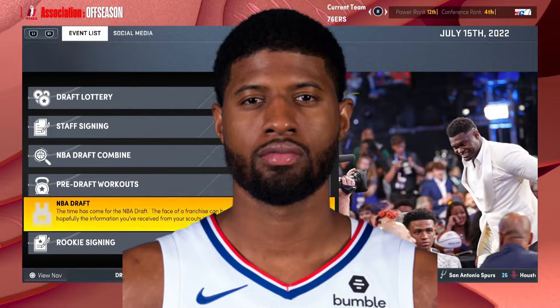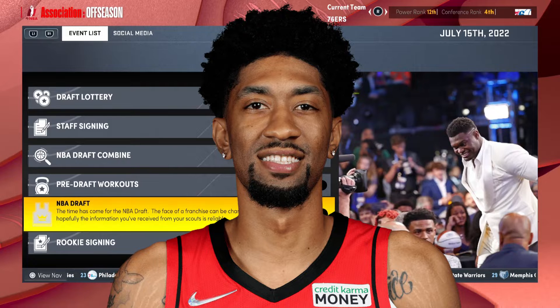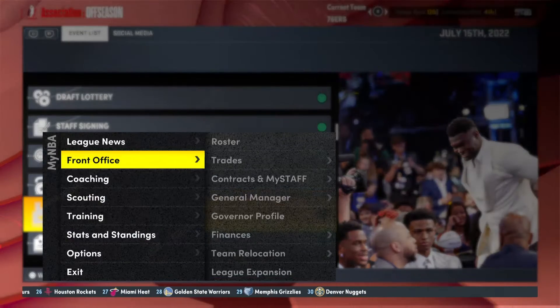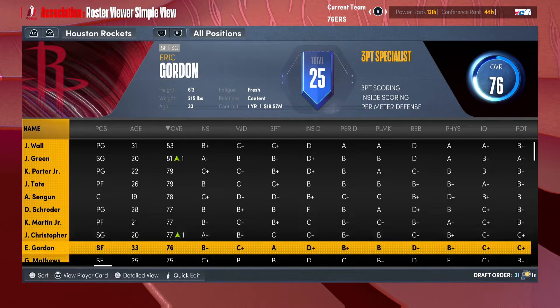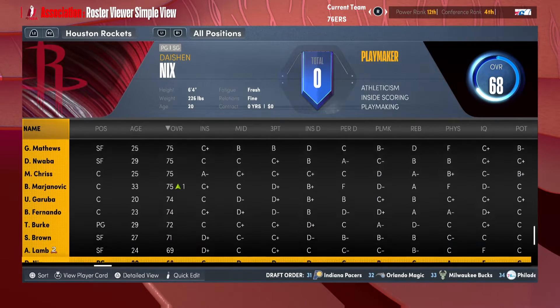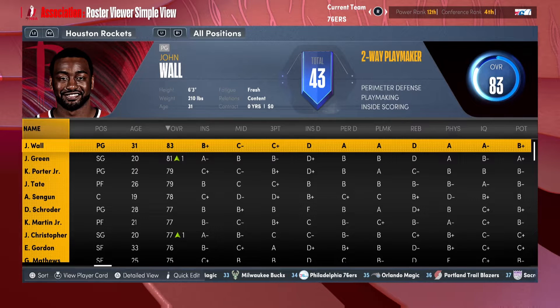The 12th pick the Thunder got in the Paul George trade — it was originally the Clippers' pick. The recent trade of Christian Wood to the Mavs sent the Mavs' 26th pick to the Rockets, who got Boban and that pick package — Trey Burke, Sterling Brown. Contracts are up to date; John Wall opted in at $43 million per year, which is tough for them.